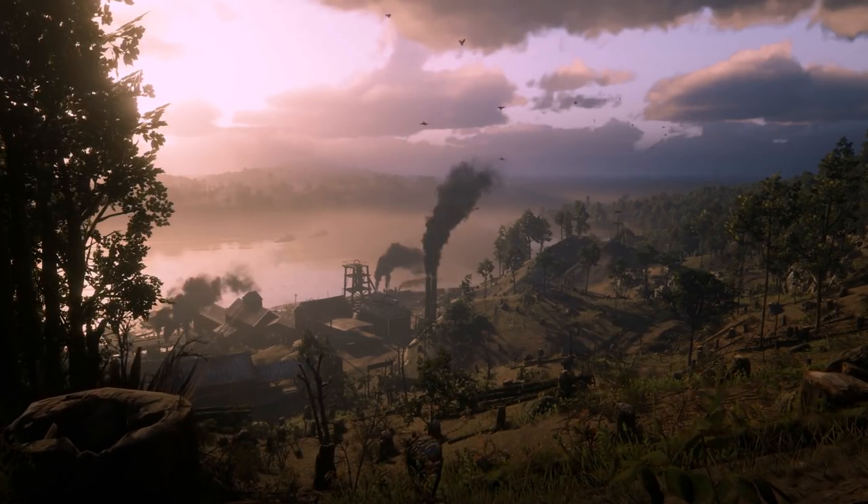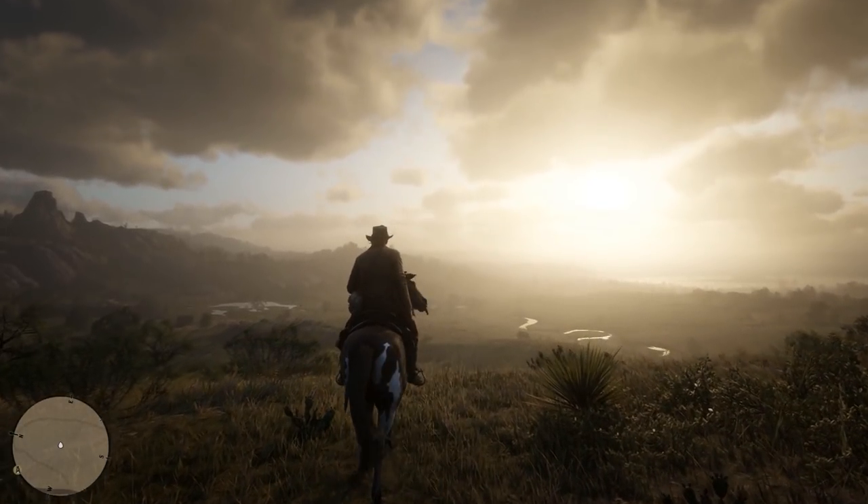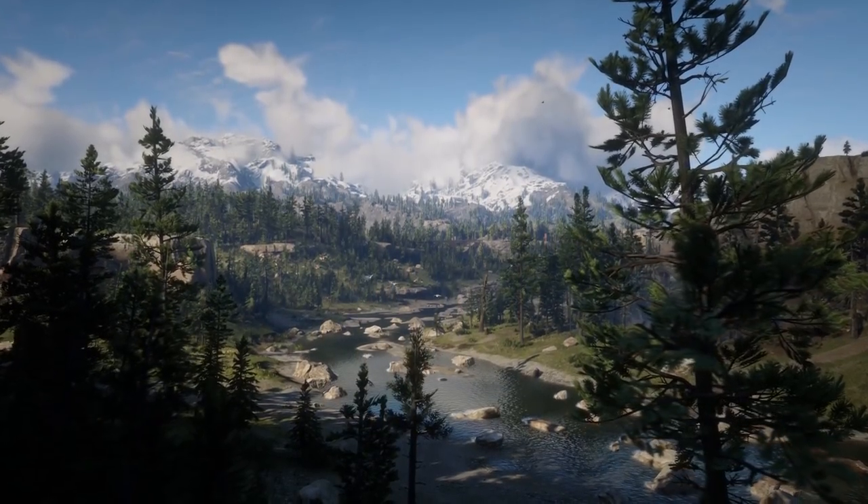We are now under 60 days to go. It seems September is poised to be a month jam-packed with new Red Dead Redemption 2 images, information, and footage.